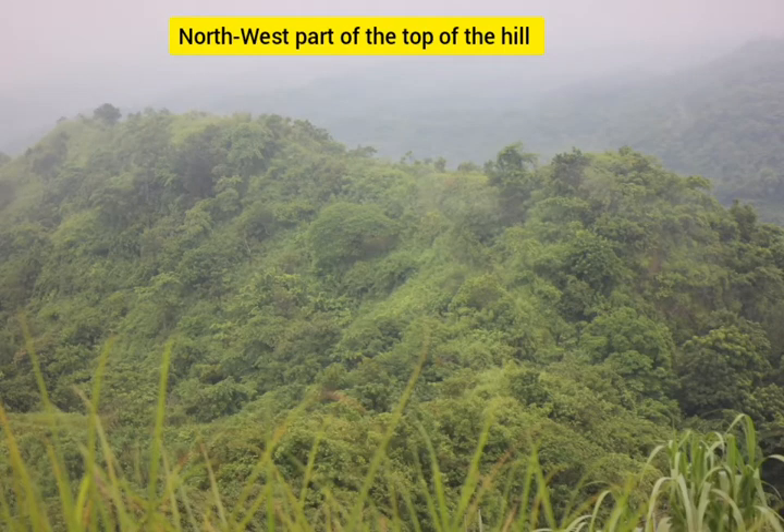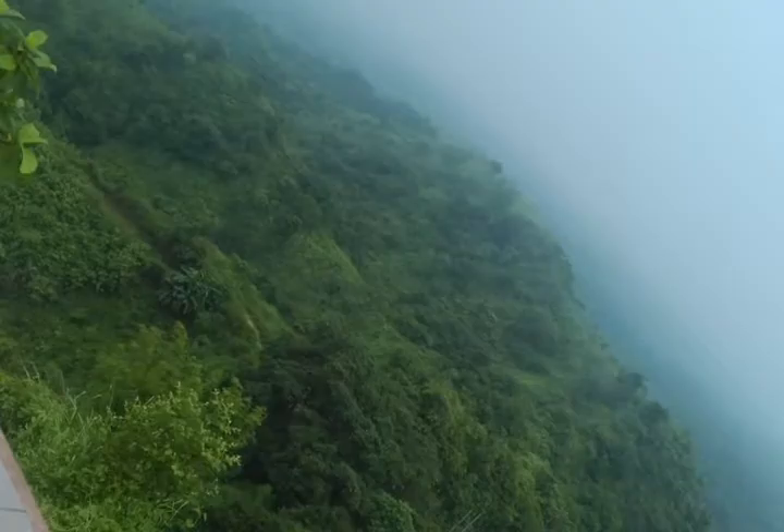Asalaamu alaikum. Hello guys, I'm going to be talking about the Chandranath hill, which is located in Sitakunda, Chattogram city, Bangladesh. There is an incredible view — you can see different types of views from one hill, and it's about 1200 feet from the earth's surface.